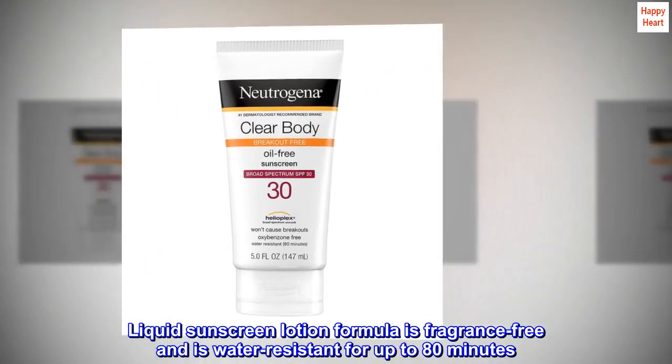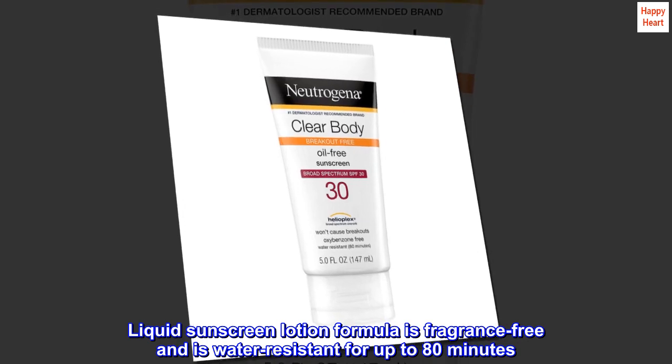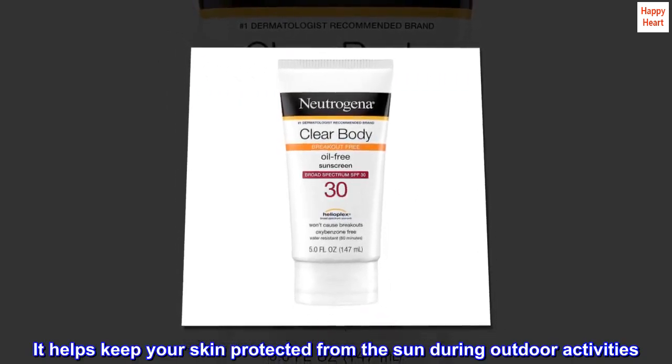Liquid sunscreen lotion formula is fragrance-free and is water-resistant for up to 80 minutes. It helps keep your skin protected from the sun during outdoor activities.